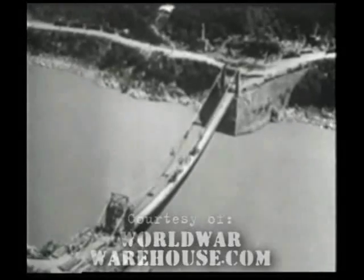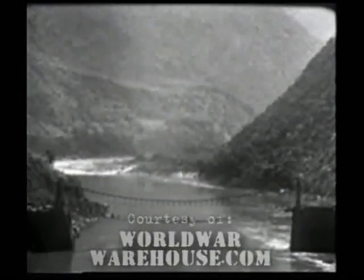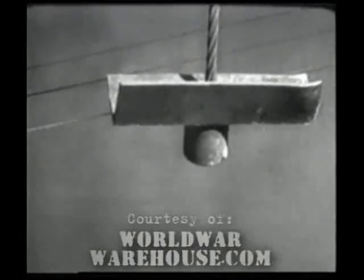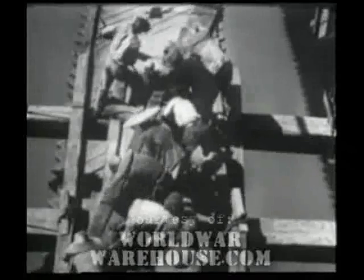Near the Burma Road, work progresses on the Huitong Bridge. It spans the Solween River east of Tunguek, the walled citadel that fell to Chinese troops after a six-week siege. The 90-meter suspension bridge is constructed by Chinese labor under the supervision of the Burma Road engineers. One and three-eighths inch cables support the bridge. Coolies do most of the job placing the 1,000-pound floor beams by hand.